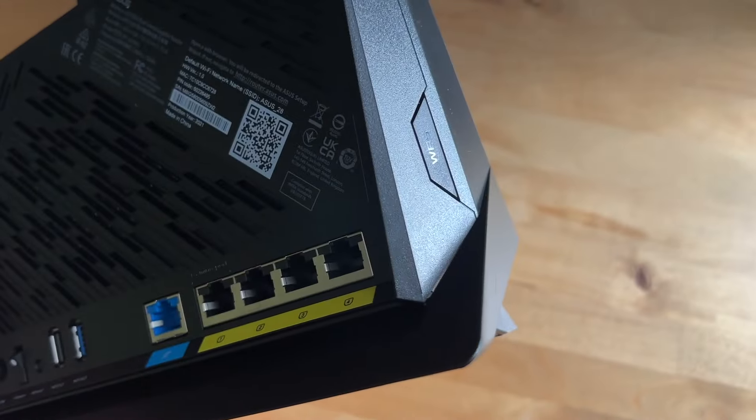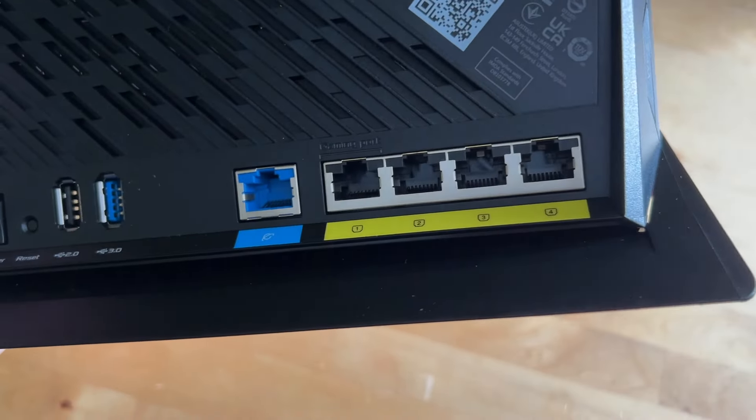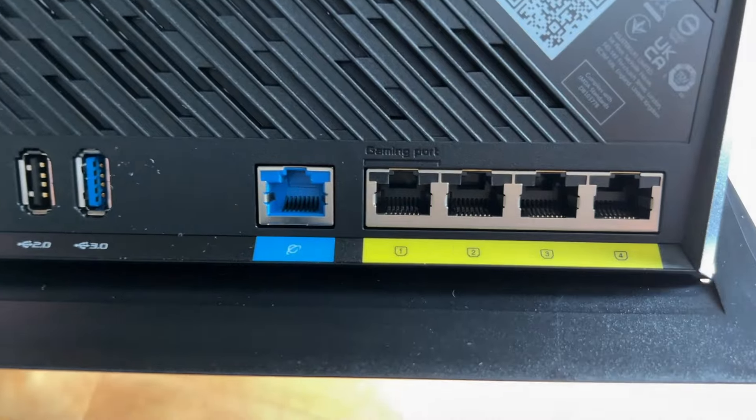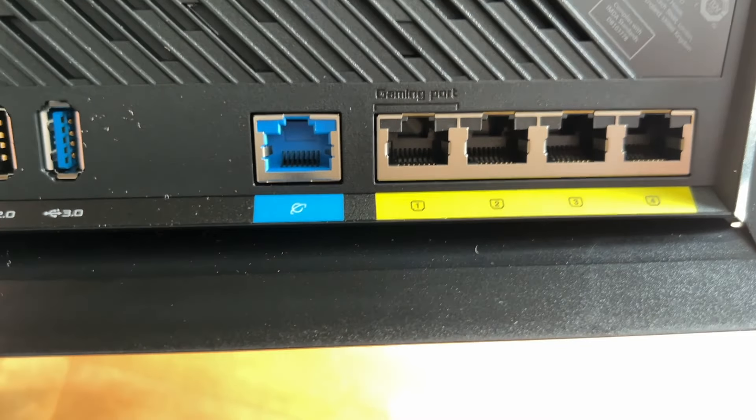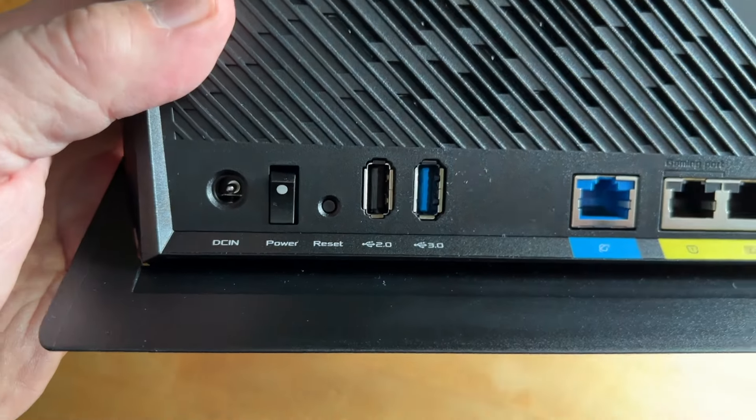Around back, you'll find five 1-gigabit ports — one of those is a WAN, and four are LAN. There's a USB 3 and USB 2 port, both are USB Type-A, and those are used for attaching network drives or printers.